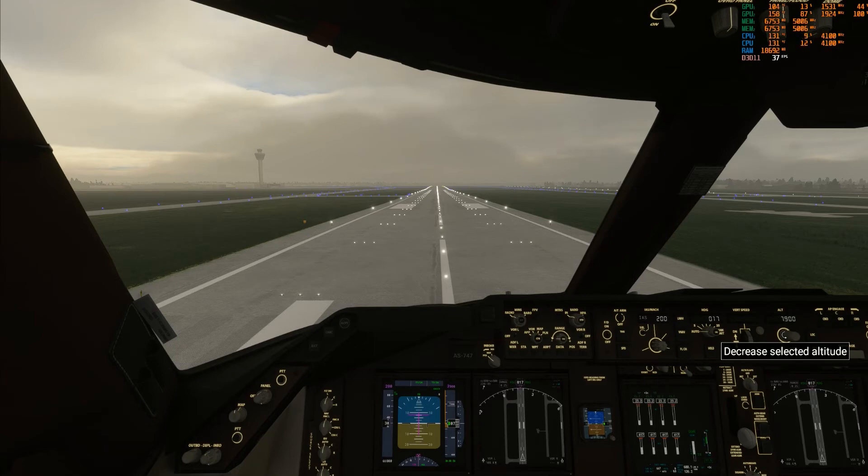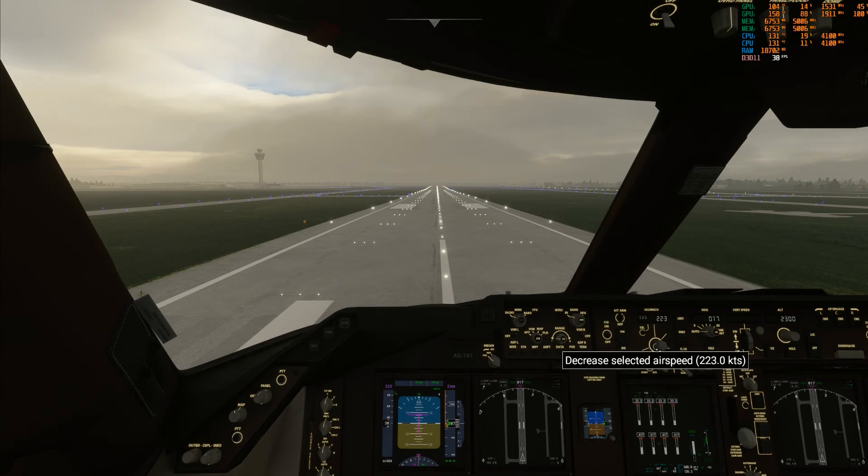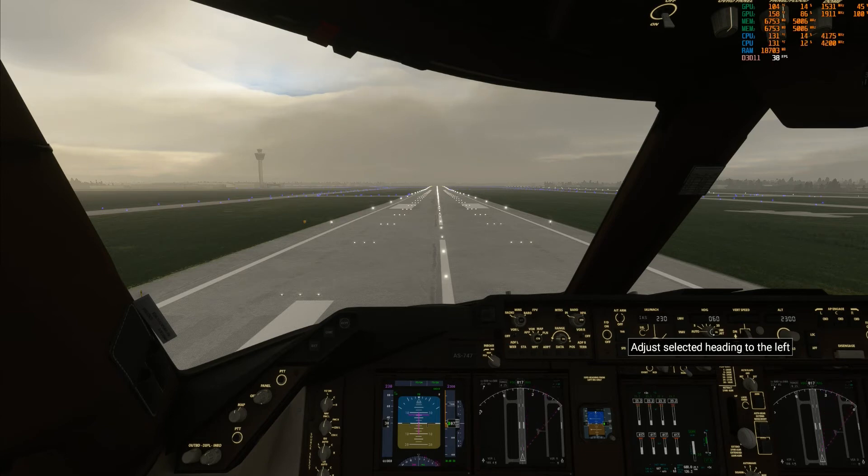I'm just trying to land at Midway Airport and I won't even follow it. I thought maybe I was doing something wrong, but the power won't even shut off even though I tried to shut it off. I don't know, I don't know what to think.